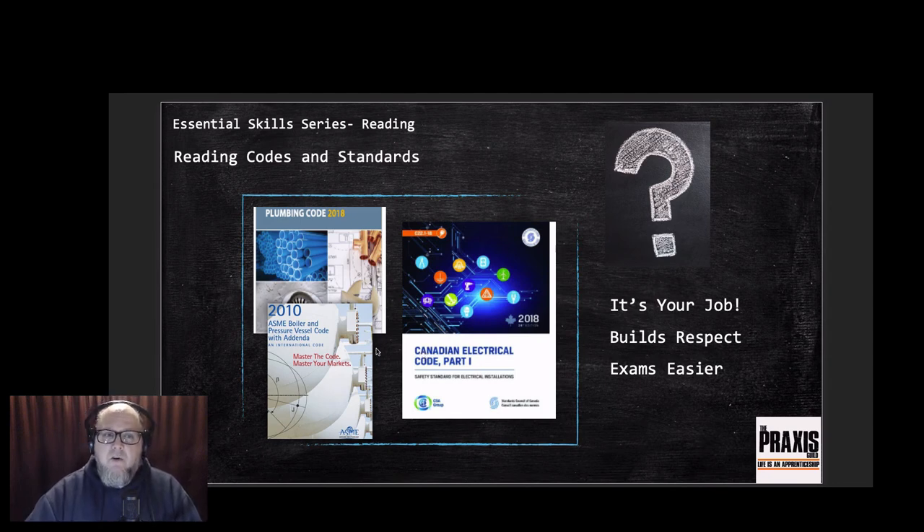Reading codes and standards can honestly be very boring and tedious, and the language can be confusing. But what I always told my apprentices and students is: read the code book in chunks. Sit down at the end of the day for half an hour to an hour and just flip through pages. You're not reading for memorization - you're reading to get familiar with it, to understand where the different sections are, so when you're in the field and don't know what to do code-wise, you know where to start looking.